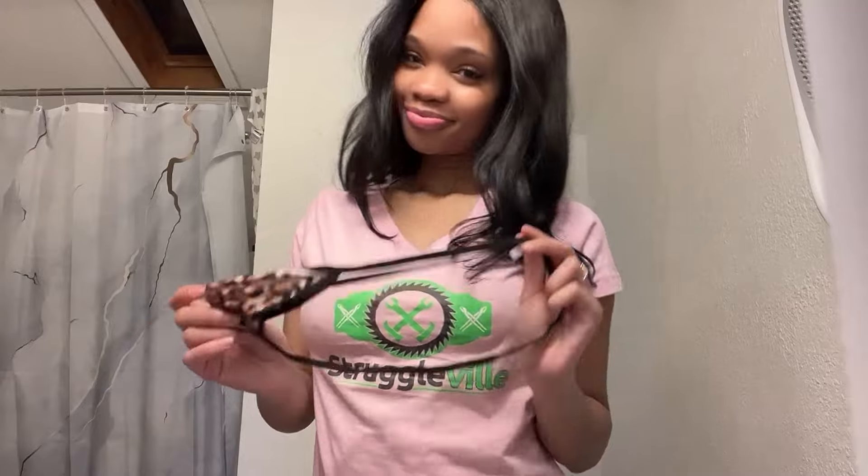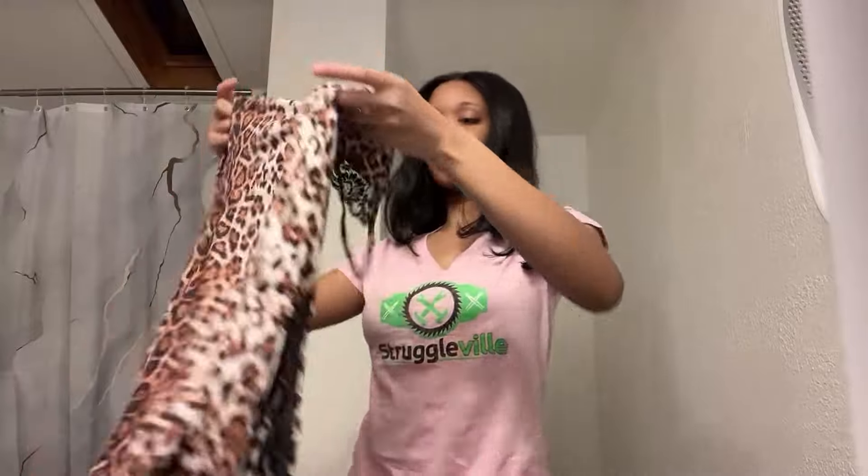For reference, I am a size small — 126, 127 on a good day. But here it is, I'm gonna go put it on for you guys.